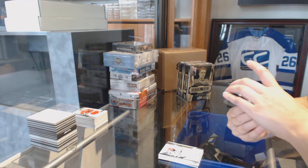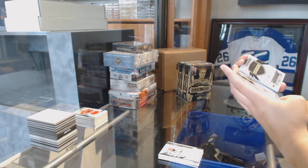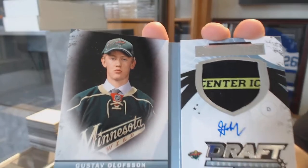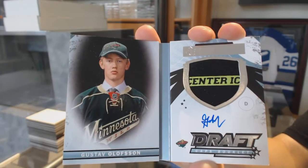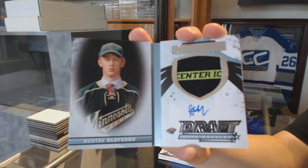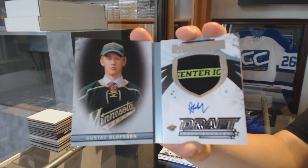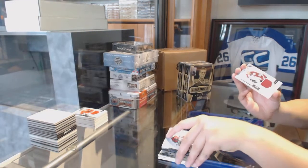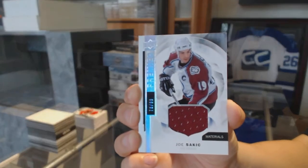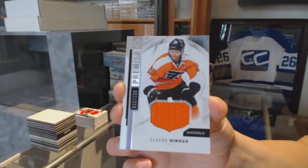Number 15 of 15 — rookie auto draft hat for the Minnesota Wild, Gustav Olofsson. Those are cool cards. A jersey numbered to 199 for the Colorado Avalanche — Joe Sakic. And a jersey numbered to 199 for the Flyers — Claude Giroux.